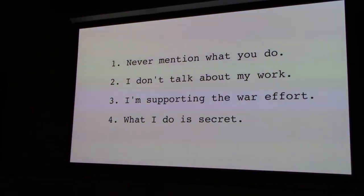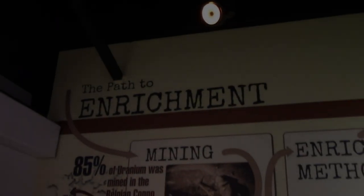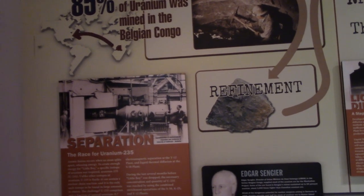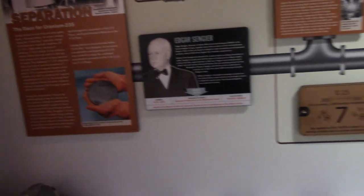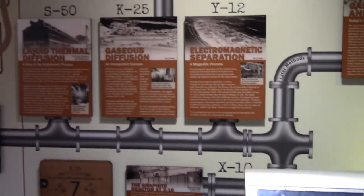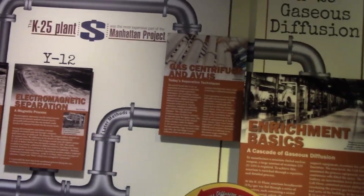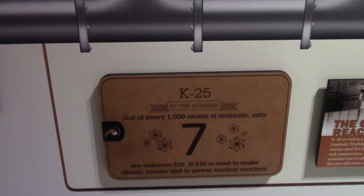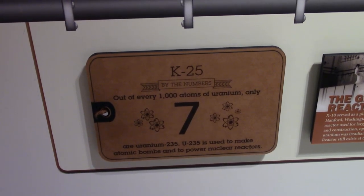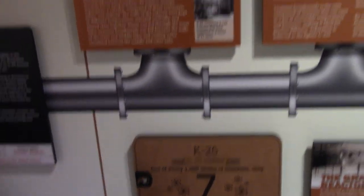Manufacturers — absolute secrecy is necessary. The path to uranium enrichment started with mining. 85% was mined in the Belgian Congo, and you had to refine it to make it useful, because only 0.7% of the uranium was useful in a weapon. Only about 0.7% of uranium on Earth is uranium-235, which is necessary for the nuclear weapon, so you have to separate it from the mostly uranium-238.